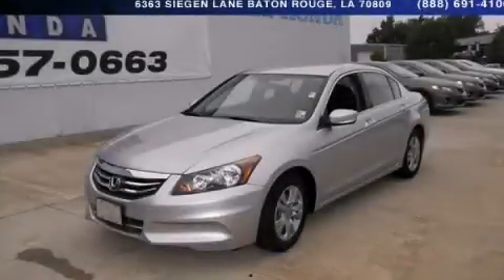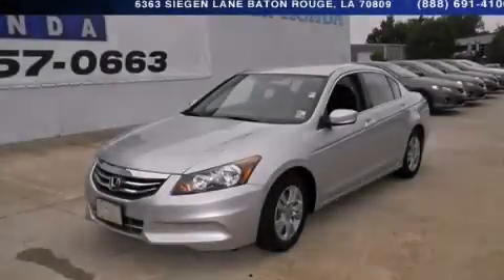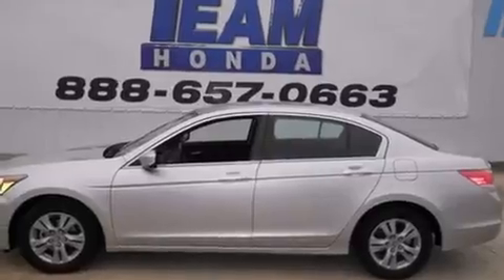This is a 2011 Honda Accord. It has a 2.4-liter four-cylinder engine and a five-speed automatic transmission.